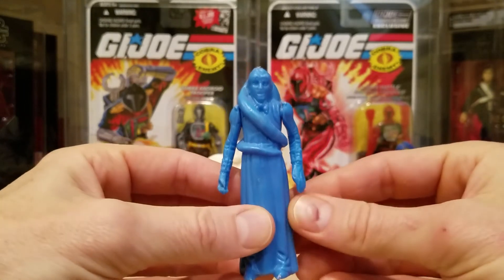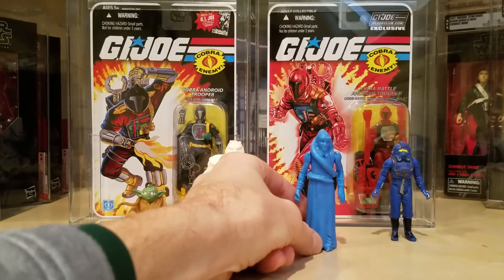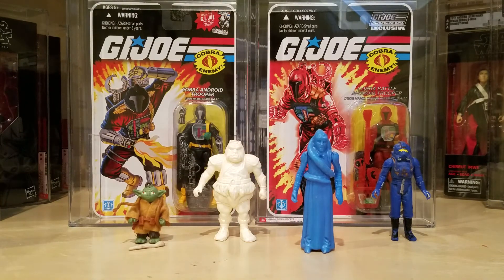The seller — a very knowledgeable Mexican bootleg collector down in Mexico — said these are the ones that came out in the late 1980s, so we'll see what CAS has to say about it. Given the color difference, I went ahead and picked it up. It was more expensive than the other one I bought, but it's a nice variant to have.